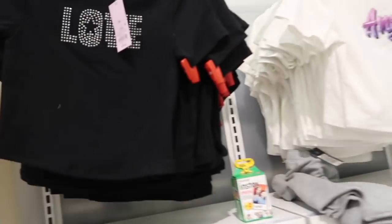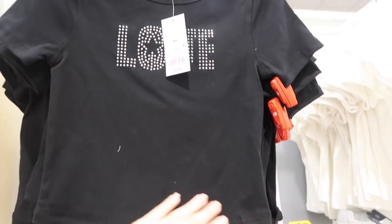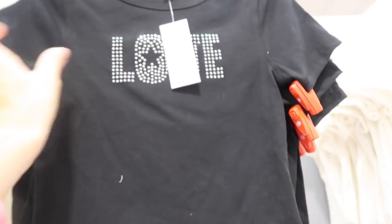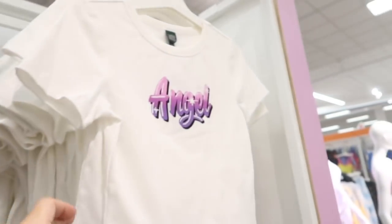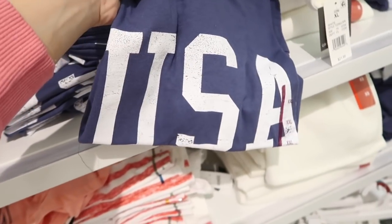New little baby doll tees from Wild Fable. These have the higher neckline, they're a little shorter and fitted, $12. They have that 'love' with the rhinestones and also this angel design.